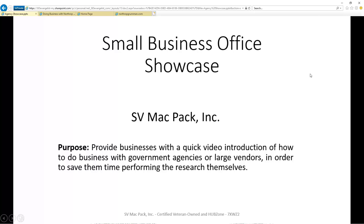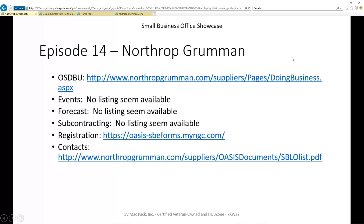In this episode, we're going to focus on Northrop Grumman. To make it easier for you to quickly do your own research later, the information you see on this slide is in the video description below. In each episode, we're targeting six pieces of information we think are most valuable to you, and if found, we put direct links to that information.